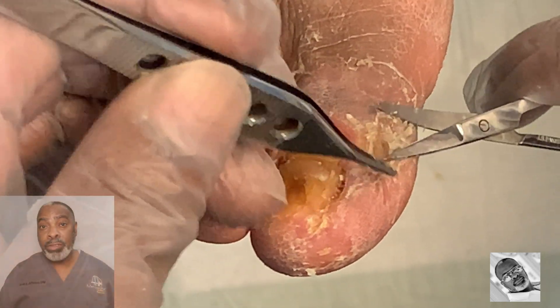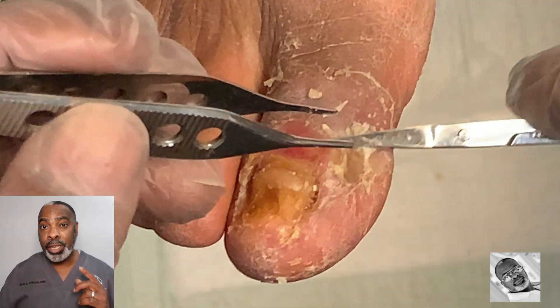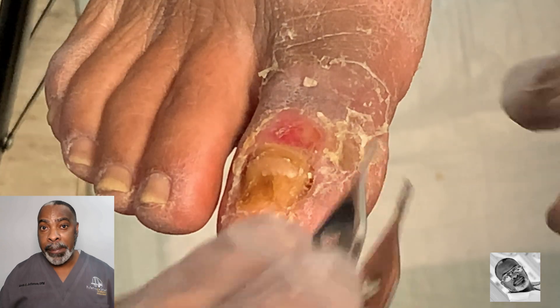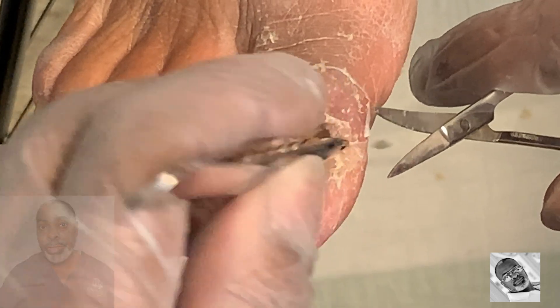I prefer to remove loose skin myself: one, because loose skin holds bacteria, and two, this will prevent the patient from trying to remove the skin herself at home, possibly causing further injury.